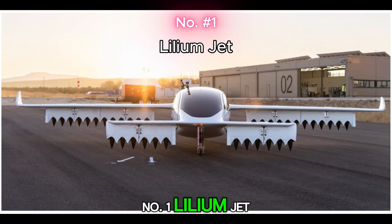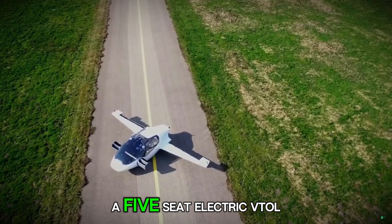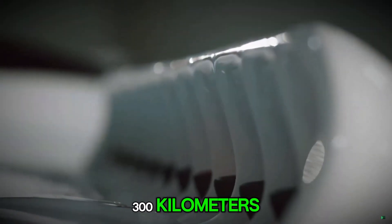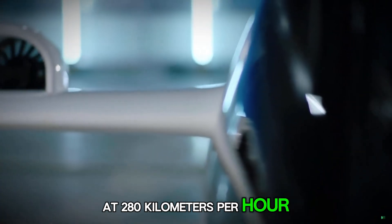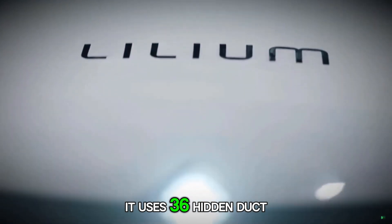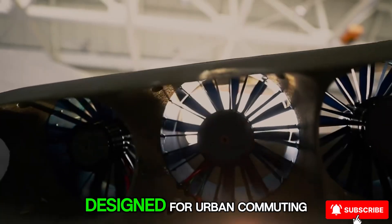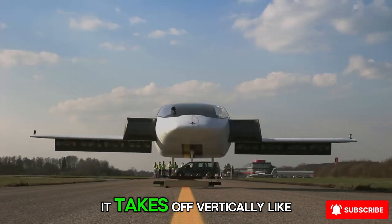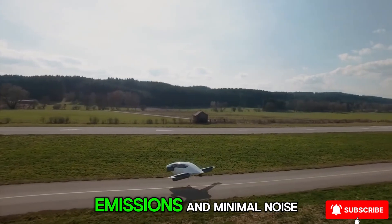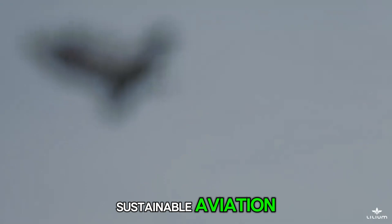Number 1: Lilium Jet. Topping our list is the Lilium Jet — a five-seat, electric VTOL jet capable of flying up to 300 kilometers at 280 kilometers per hour. Unlike propeller-heavy drones, it uses 36 hidden duct fans for near-silent operation. Designed for urban commuting, it takes off vertically like a helicopter but cruises like a jet. With zero emissions and minimal noise, it's leading the charge toward sustainable aviation.